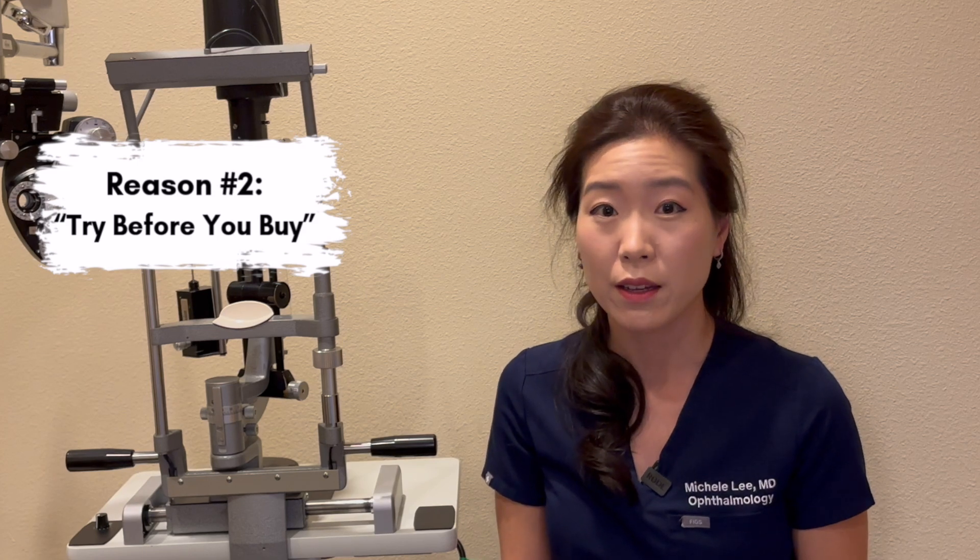One of my favorite reasons to offer the light adjustable lens is the ability to try before you buy. With the ability to change the power of the lens, you can play around with the focal points of the eye. A very popular option is monovision, where we set one eye for distance and the other for reading. While some patients adapt well to monovision, others have a hard time adjusting. Some patients also want to tweak their focal point to achieve daily tasks such as looking at the computer, reading your phone, or reading a book. With the light adjustable lens, you can go out in the real world, see how the eyes work together, and come back with feedback to fine tune the power of the lens. This is a great lens for those who are indecisive or interested in trying monovision but don't want to commit before trying it for themselves.